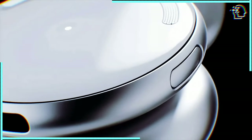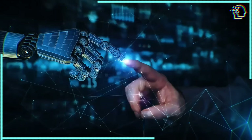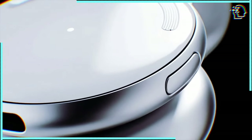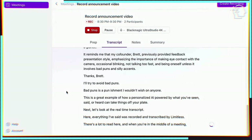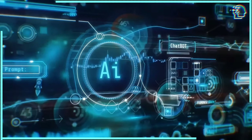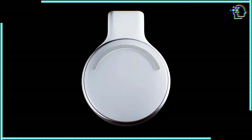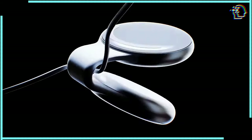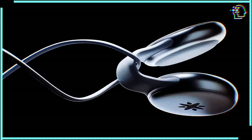On the privacy front, the Limitless Pendant has a consent mode that detects new voices and won't record them until it hears them agree — though this mode is off by default, so maybe don't wear it to your surprise party planning sessions. Battery life? This little trooper can go for 100 hours — longer than most of us can stay awake, let alone remember things. The folks behind it have big dreams too: AI that can draft emails for you based on past conversations, or AI agents that can do things on your behalf. The Limitless Pendant — it might just be the smartest thing you'll ever wear around your neck.